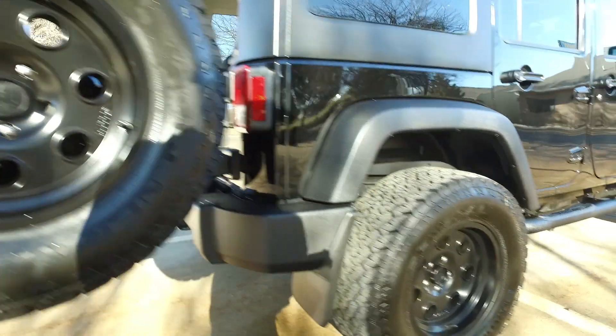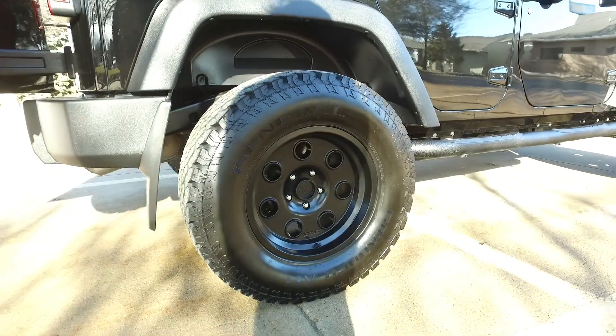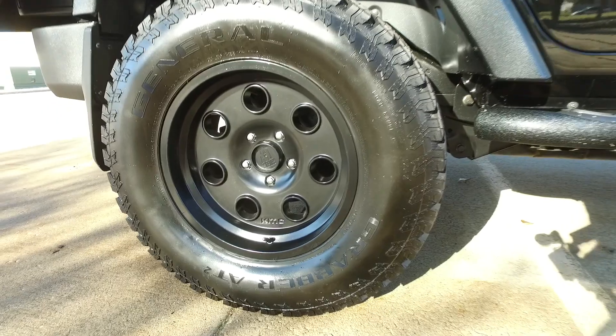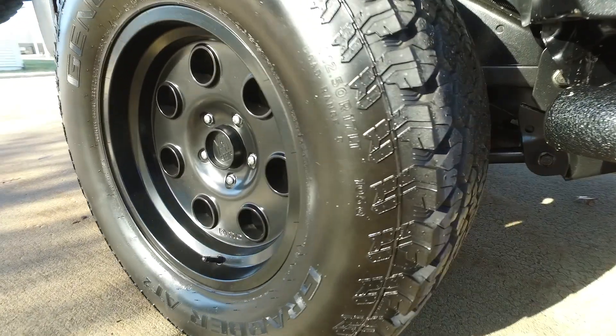Got the full-size spare here in the back — this is a great-looking set of wheels. Nice heavy-duty look to them, big all-terrain tires.